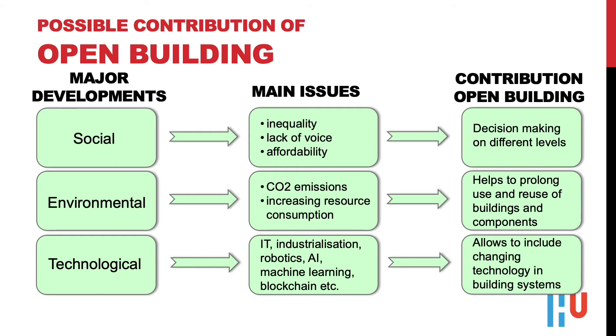Open building helps with decision-making on different levels, providing ordinary people the opportunity to mold their own house. From the environmental point of view, open building helps to prolong use and reuse. And open building allows for including changing appropriate technology.